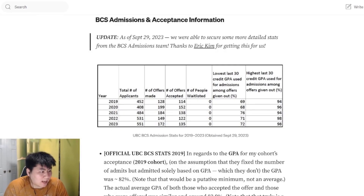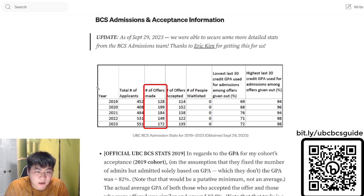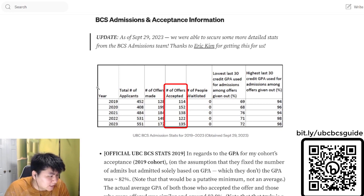Let's talk about BCS admissions and acceptance information. As of September 29, 2023, we were able to secure some detailed statistics from the admission team — thanks to Eric Kim for getting this. You can see a breakdown from 2019 to 2023: around 400 to 500 total applicants, typically around 120 to 172 offers depending on the year, and the program aims for around 90-ish accepted offers. 2020 had the largest intake at 152, dropping to 122 and 135 in subsequent years. Zero people were waitlisted.